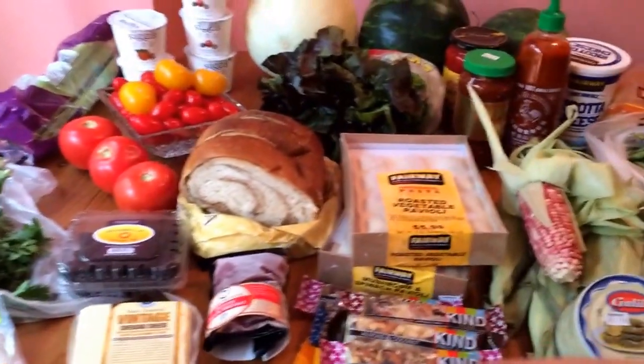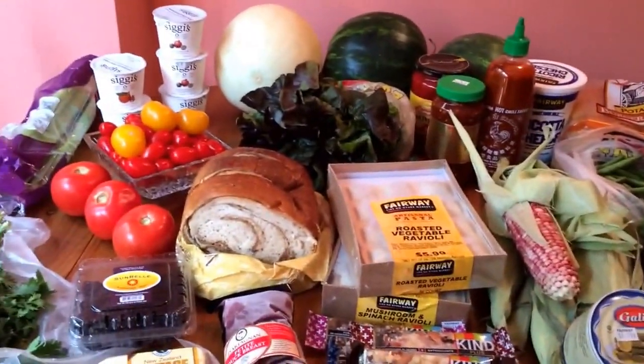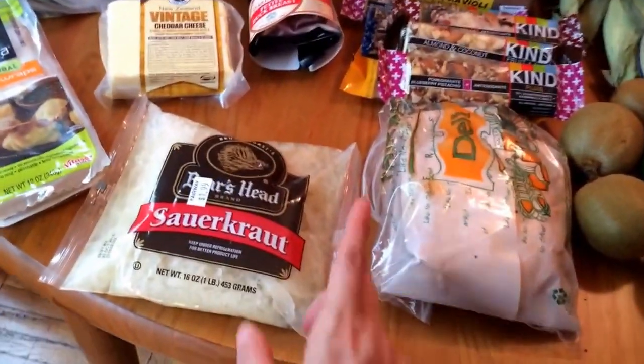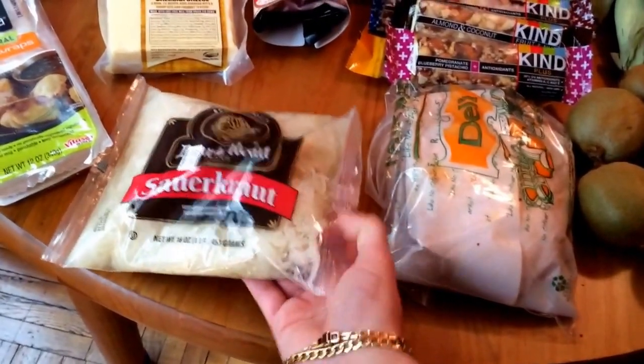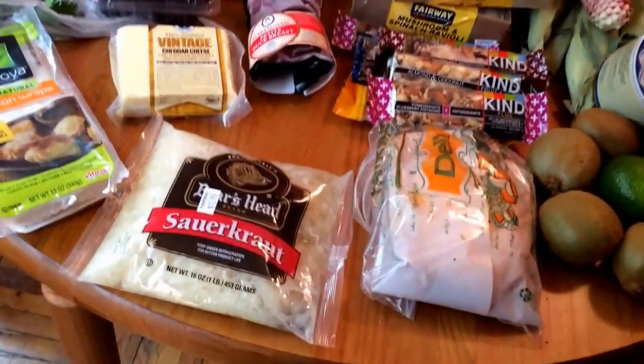I have a lot of random things here, but it goes with what I still have — leftover beans and pastas and things. So let's just see what we have. We have some sauerkraut. I really like sauerkraut. This year I've really started to get a real taste for it, so I bought a small bag.